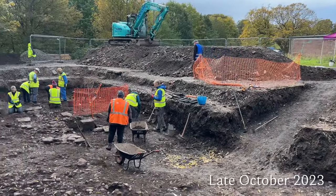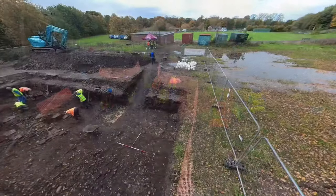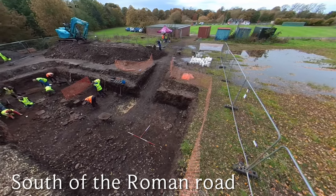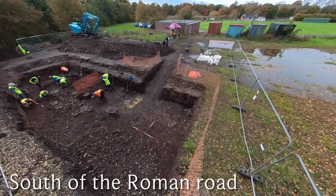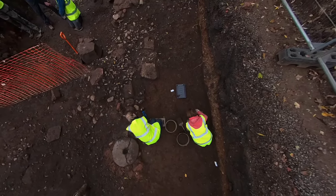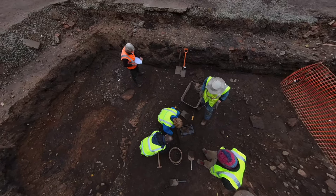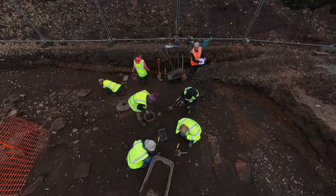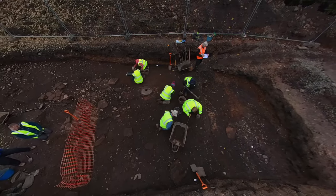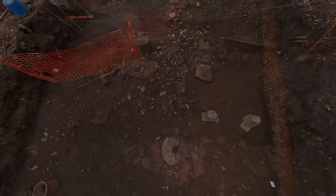The team came back in November 2023 for a somewhat chillier dig, this time uncovering the southern half of the Roman road and investigating what lay to the south. A large area of paving was uncovered, along with post pads for timber buildings. An old quernstone had been reused as a surface, probably in the late Roman period. Even this short excavation showed just how much remains to be discovered in future seasons.